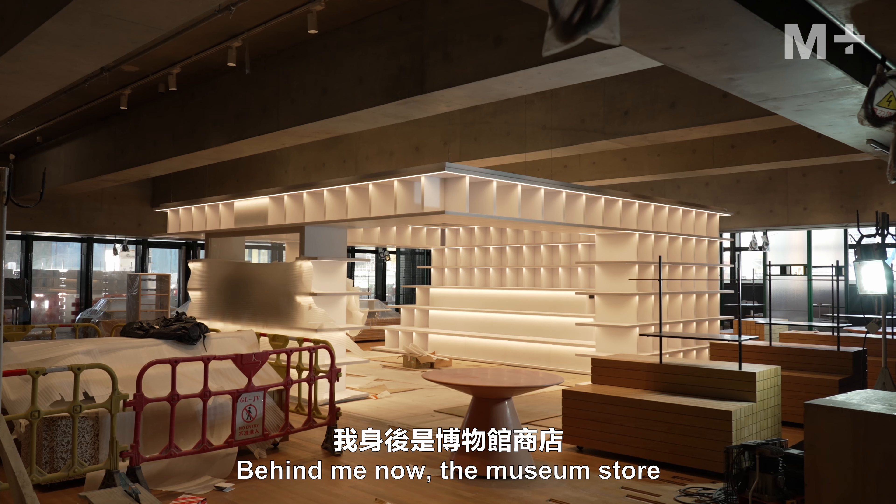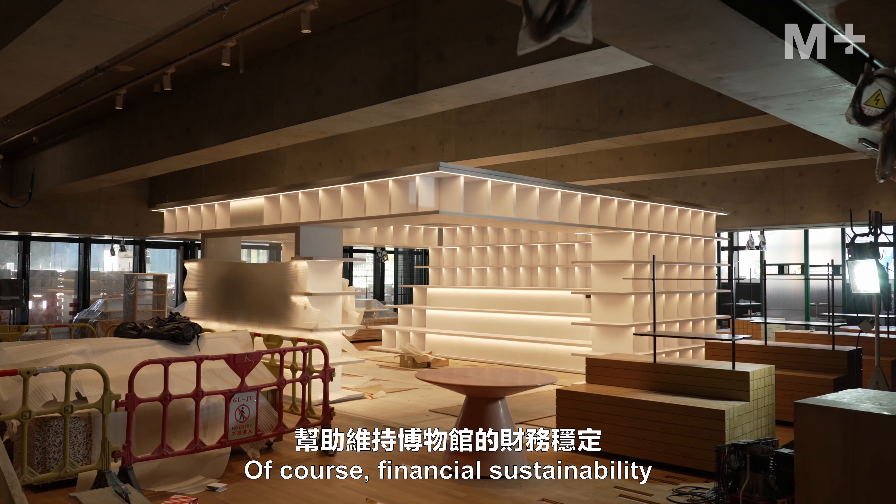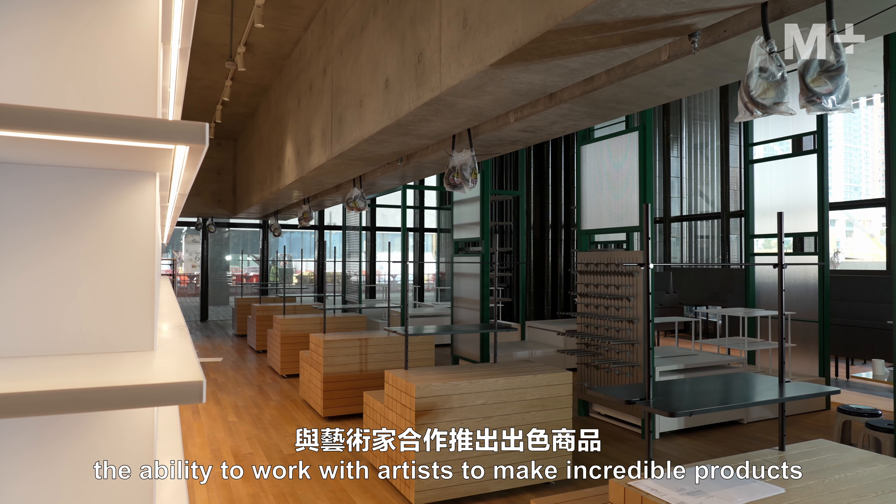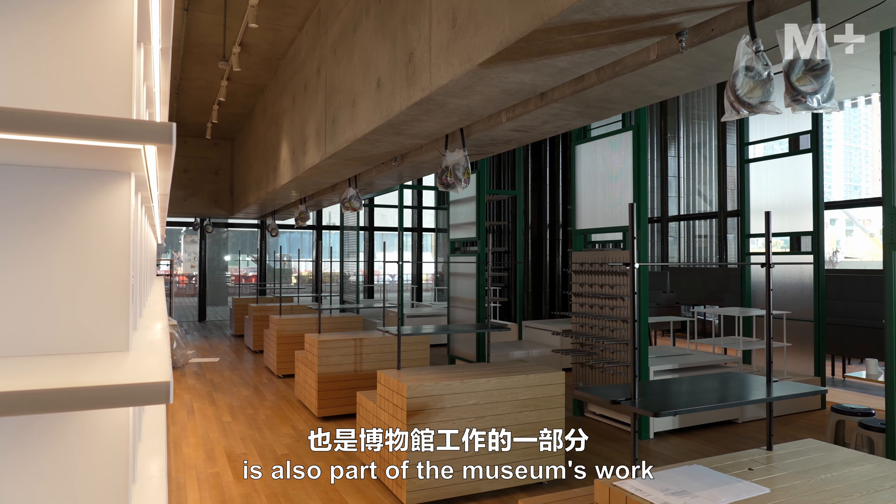Behind me now, the museum store. Of course, financial sustainability and the ability to work with artists to make incredible products is also part of the museum's work.